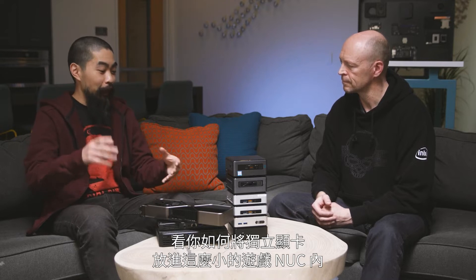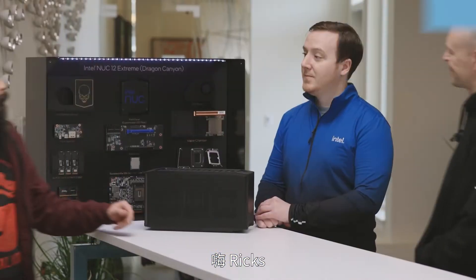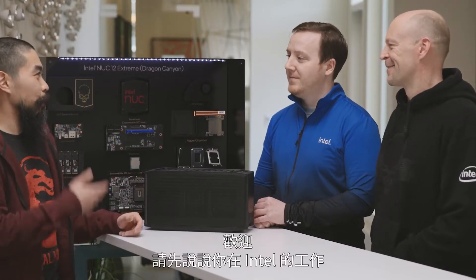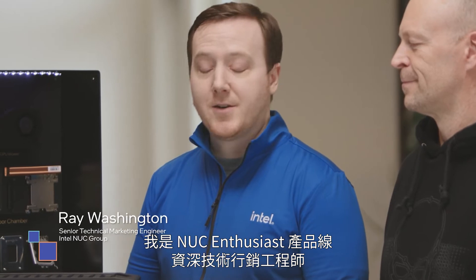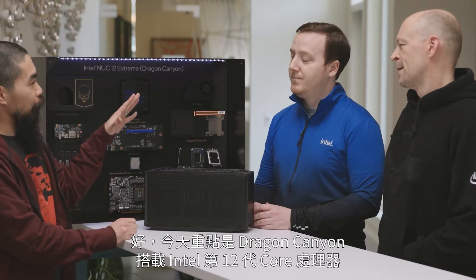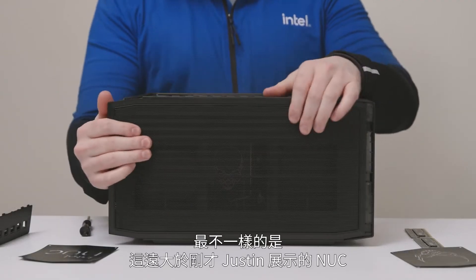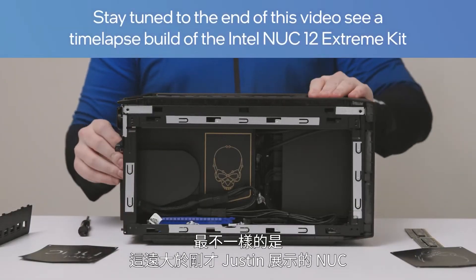I want to see how you put discrete graphics into a small form factor NUC for gaming. Can you take me through some of the new innovations and what it looks like? We'd be happy to walk through it, and I have just the guy to help us. Hey Ray — I'm a senior technical marketing engineer of the enthusiast product line of NUCs. The big thing we have to share today is Dragon Canyon with Intel 12th Gen Core processors. The first thing you're going to notice is it's a lot bigger than the NUCs Justin just showed me.